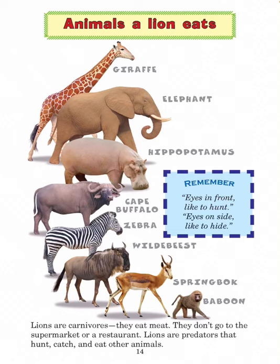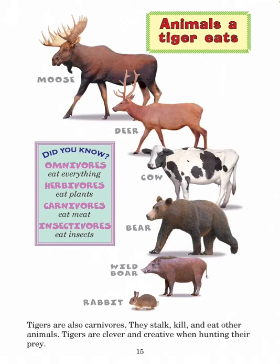Lions are carnivores — they eat meat. They are predators that hunt, catch, and eat other animals. Did you know? Omnivores eat everything. Herbivores eat plants. Carnivores eat meat. Insectivores eat insects. Animals a tiger eats include moose, deer, cow, bear, wild boar, and rabbit. Tigers are also carnivores. They stalk, kill, and eat other animals.